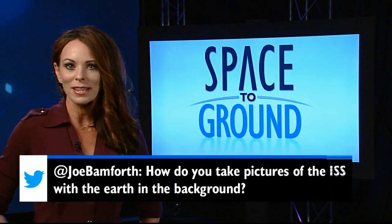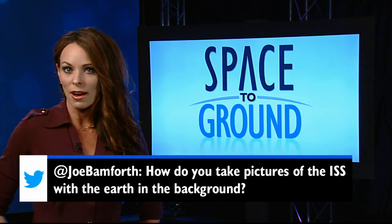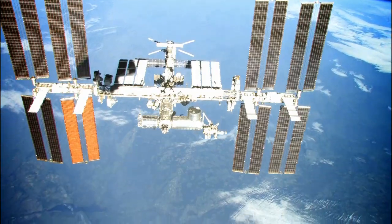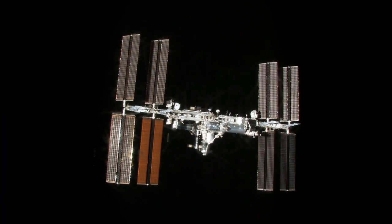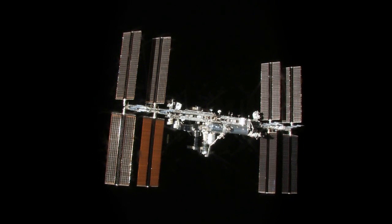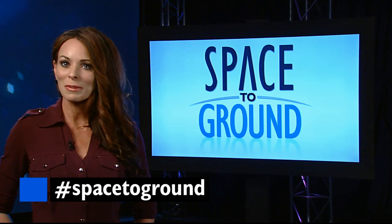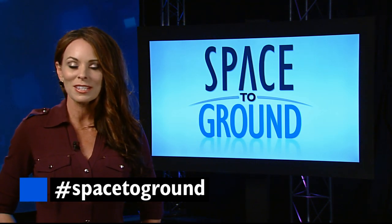This week, Joe wants to know how we get pictures of the ISS in orbit. Well, Joe, in the younger days of ISS, crew members aboard the space shuttle snapped pictures during the orbiter's fly-around. Today, the big picture views are taken by the right seat crew member inside the Soyuz during approach and departure — not exactly an easy shot to get. Make sure to keep sending us your questions and comments using the hashtag SpaceToGround. We'll see you next week.